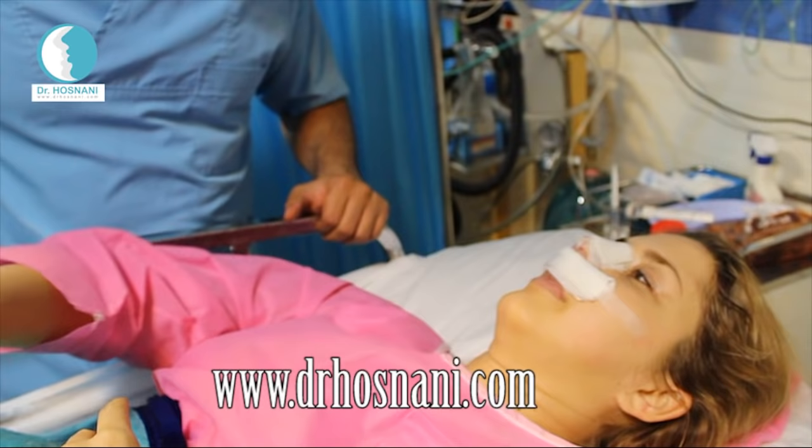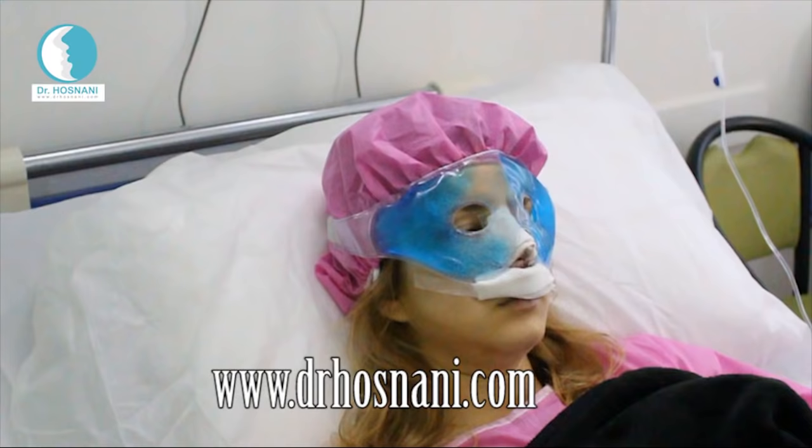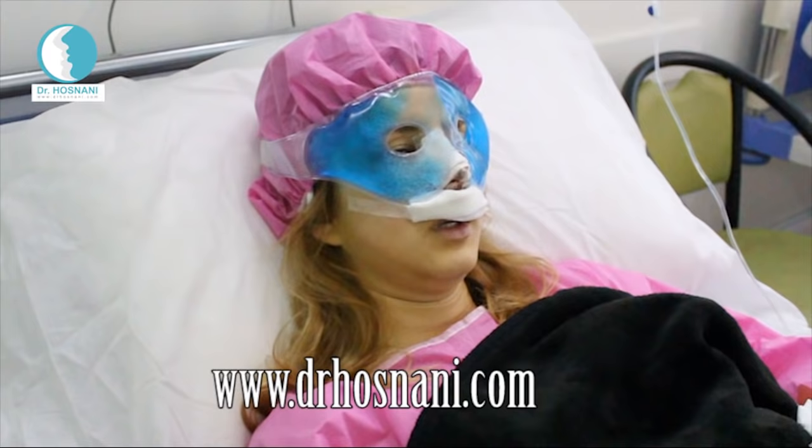Dr. Hosnani comes to check on her. She thanks the doctor, and he reassures her: Your surgery was very excellent and successful.